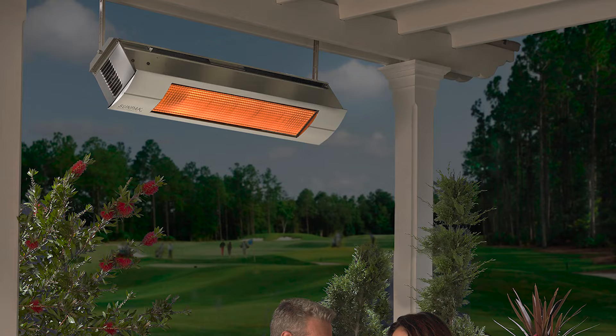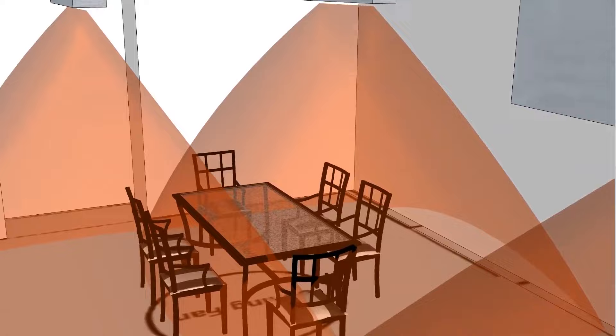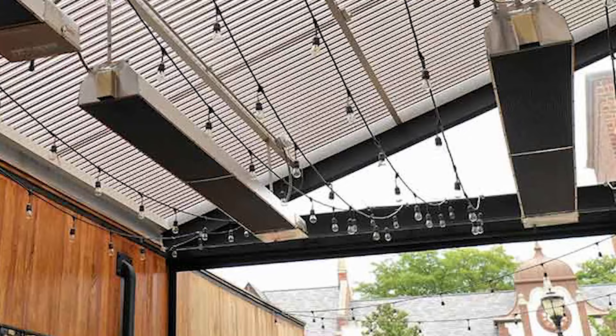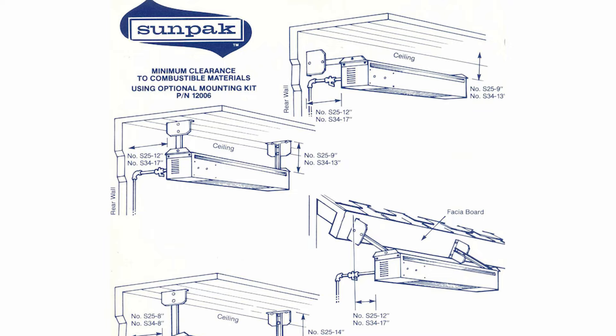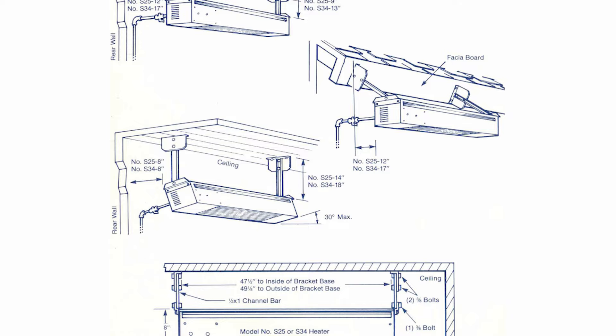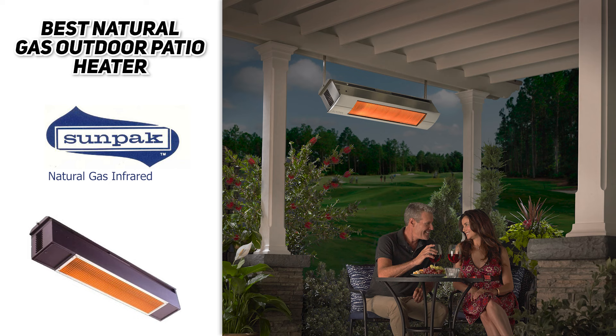Next up we have the best natural gas outdoor patio heater — the Sun Pack Natural Gas Infrared Patio Heater. This is a great heater to mount at heights between seven and a half and nine and a half feet, and it heats an area of approximately 10 by 10 feet. It's a little trickier to install since you're dealing with natural gas, but once set up you simply switch it on and off. It comes with all the needed hardware and because it's mounted there's no chance of tipping. It is very expensive at roughly three times the price of a regular heater, but once installed it can last a decade.